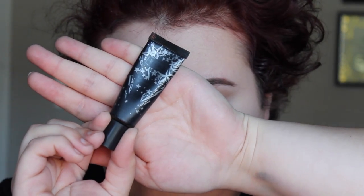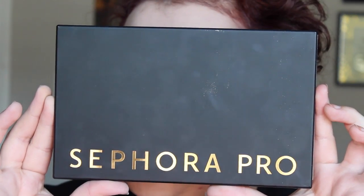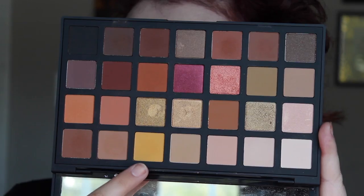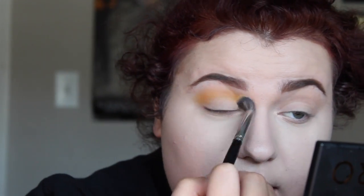First things first, I'm taking my Kat Von D eye primer and I'm just going to prime my eyes. Then I'm going to take the shade canvas and apply that to my entire eye area to set the primer. Next, I'm going to take the shade ochre — the yellow shade in the palette — and blend that on my lid and into the crease.